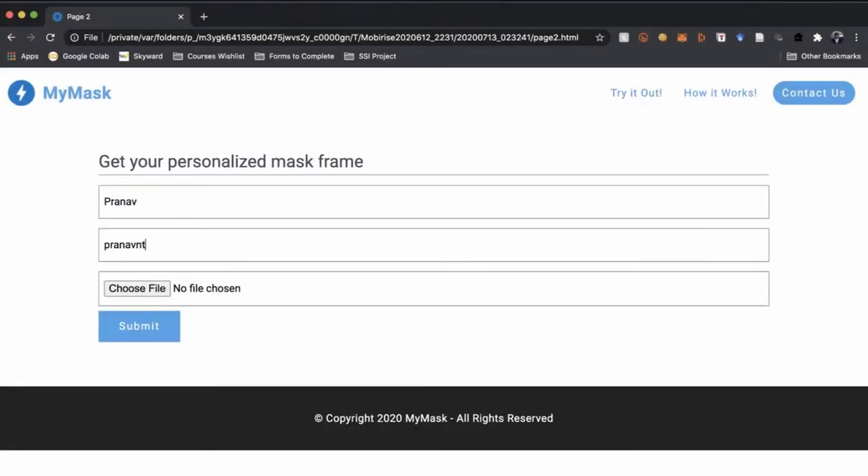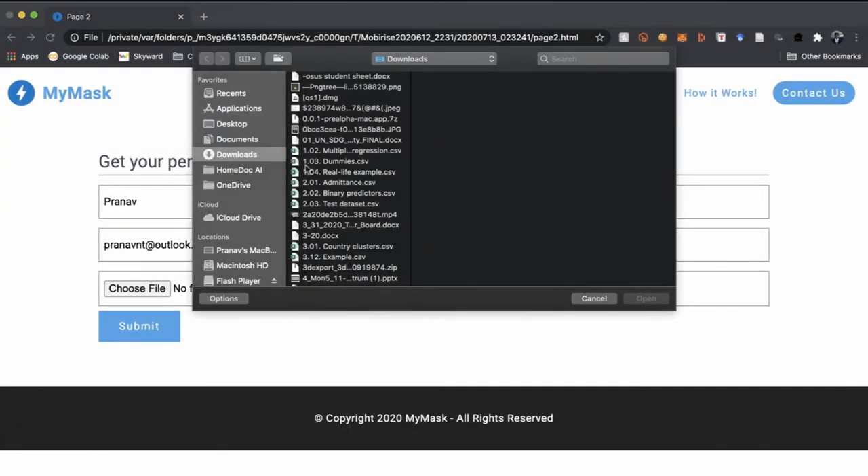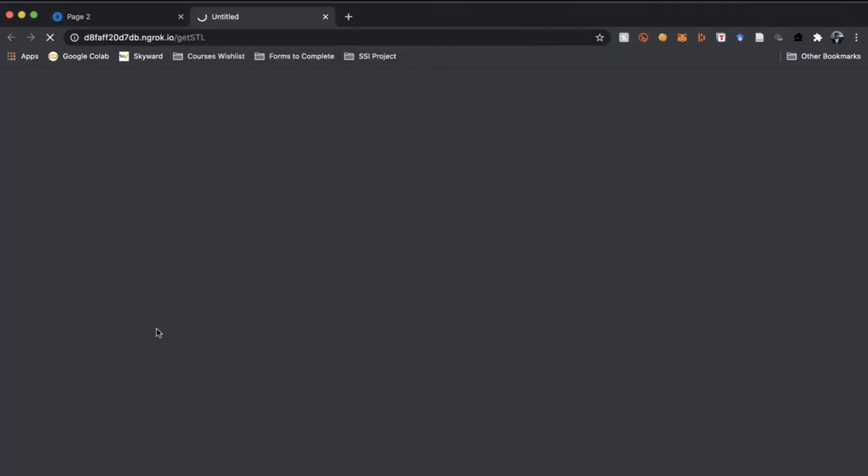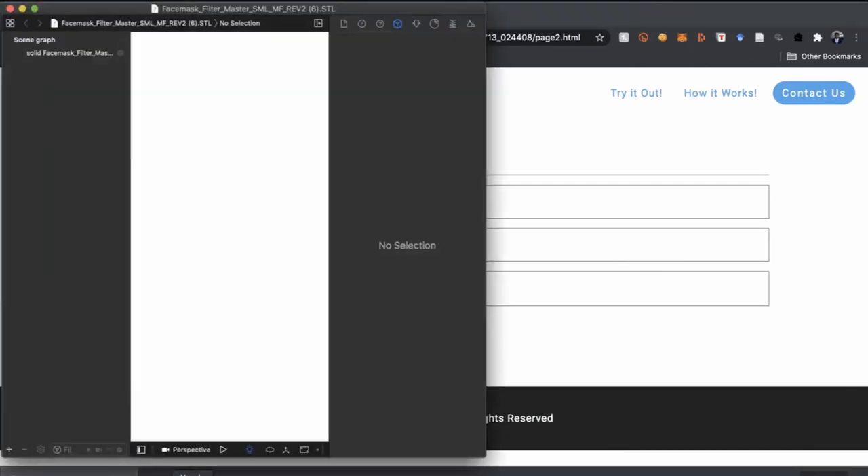After the user inputs their name, email, and an image of their face, this image is sent to our servers, where we use state-of-the-art ML models in order to process it and generate a mask frame. The processing takes 10 seconds, after which the STL file is downloaded to the person's computer.